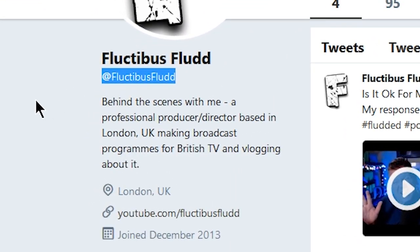If you've enjoyed this video, please follow me on Twitter — I'm at Fluxopus Flood — and subscribe to the channel. And if you like the video, please do like. It really does help me out. Thanks very much for watching, I hope you found this useful.